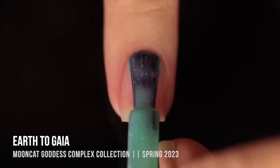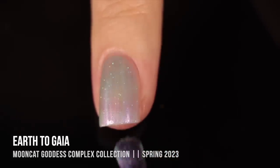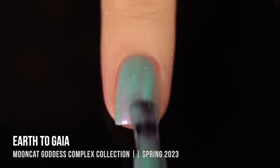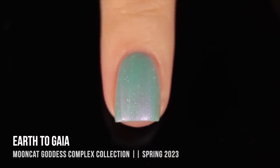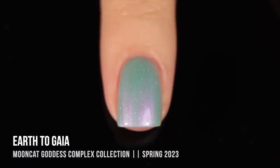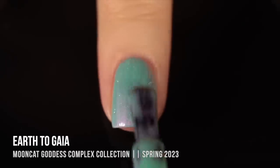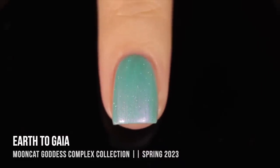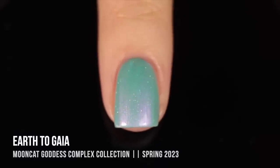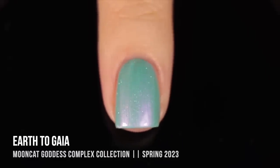Moving on, we have the shade Earth to Gaia, and this one is a gorgeous turquoise sheer base with silver holographic sparkle scattered throughout, and then a really intense fuchsia shimmer. I absolutely love the strong contrast between the base color and the shimmer color — I think it is absolutely stunning. But again I did have the same issue with the formula here, and I think it was just this pearlized finish in general. With a sheer polish, there shouldn't be patches of the nail that are more opaque than others. Even after three coats you could see around the cuticle there were some spots with a little bit less opacity. A little sad about it, but I still think it's a really pretty color.